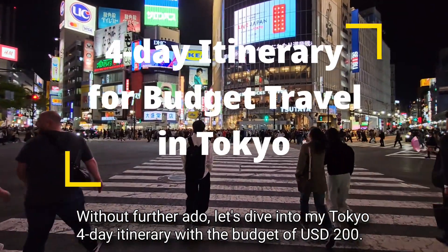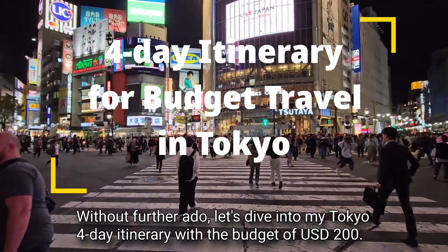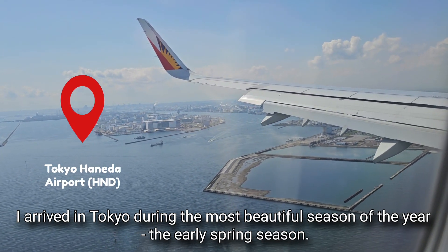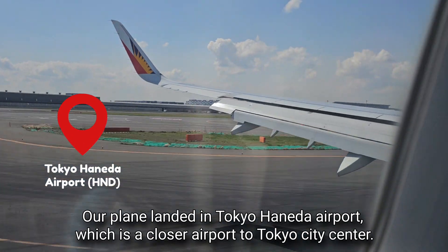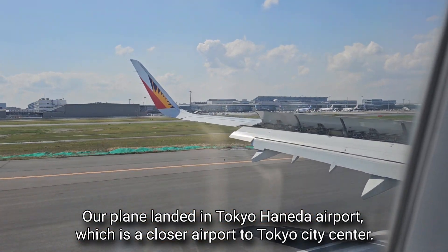Without further ado, let's dive into my Tokyo four-day itinerary with the budget of 200 US dollars. I arrived in Tokyo during the most beautiful season of the year — the early spring season. Our plane landed in Tokyo Haneda Airport, which is a closer airport to Tokyo city center.